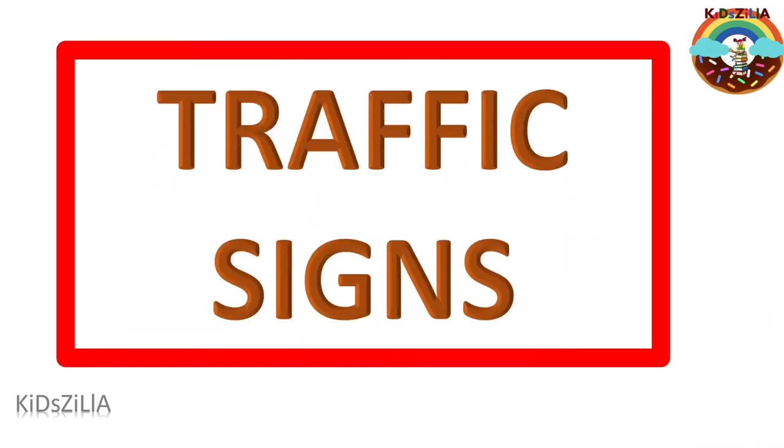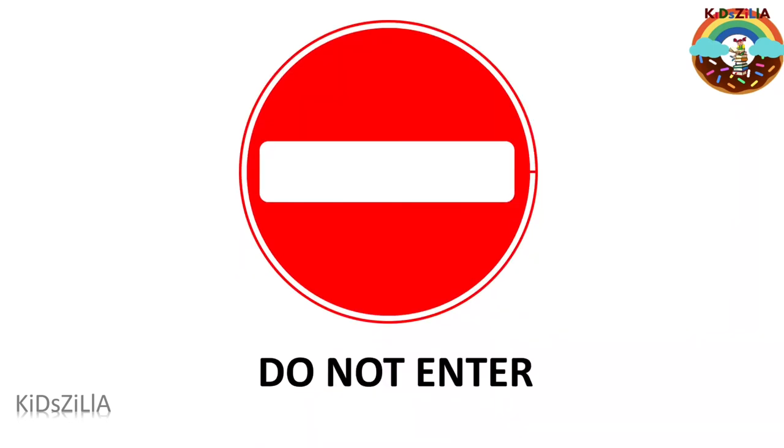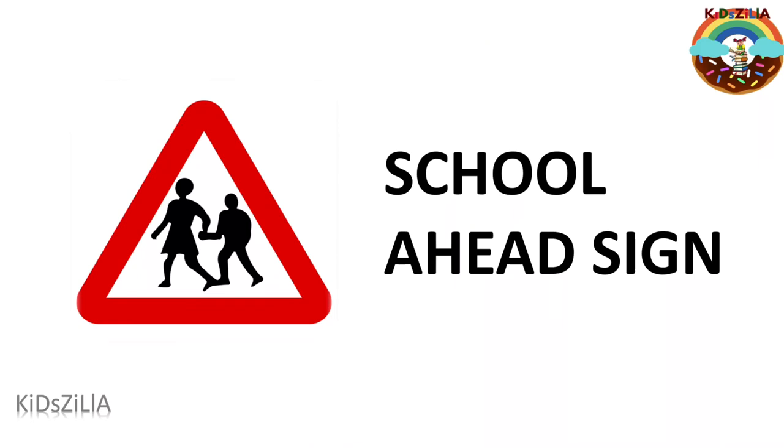Traffic signs or road signs is a sign put at the side of the road to give information to drivers. It gives information by means of a symbol with one or two words in it. Now let's see some important traffic signs. The stop sign tells drivers to come to a complete stop. The do not enter sign means you must not proceed in the direction of the sign. The school ahead sign gives drivers advance warning of upcoming schools so they can slow down and watch for children crossing.